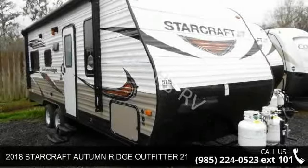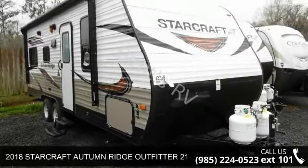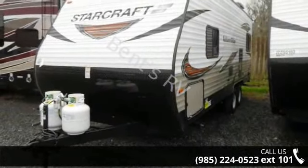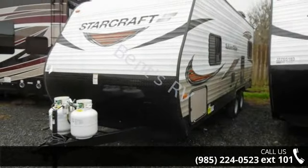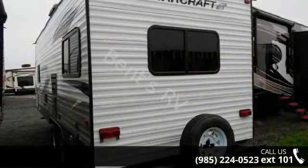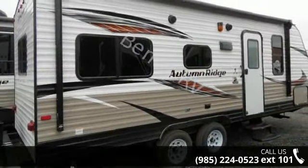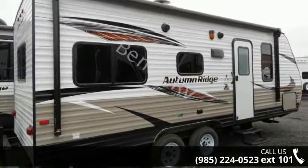Travel in style with this 2018 StarCraft Autumn Ridge Outfit or 21FB. Whether you are planning on vacationing, adventuring, or just relaxing, this travel trailer does it all. This unit is perfect for those looking to maximize fuel efficiency but maintain all of the conveniences of a well-appointed, feature-packed RV.